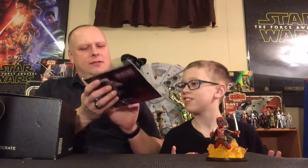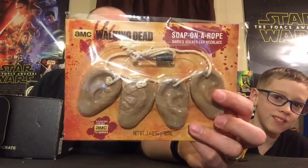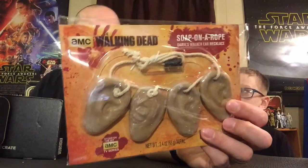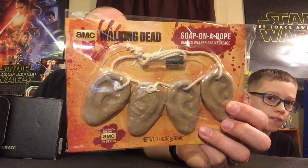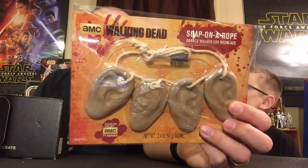The Walking Dead. Soap on a rope! This is a Loot Crate exclusive — this is soap on a rope, and that is Daryl's walker ear necklace. He started cutting off the ears of the walkers he killed and put them on a necklace, like some of the more special ops people did in Vietnam. Loot Crate exclusive as well. And that is just absolutely disgusting — I'm never going to use that.